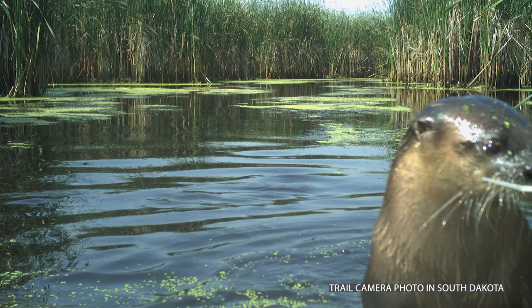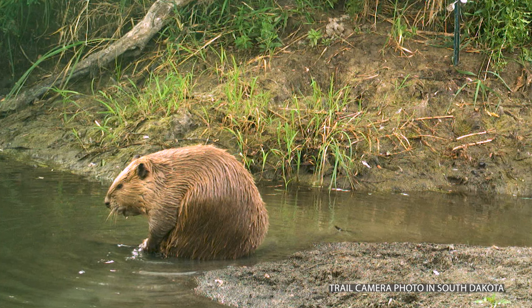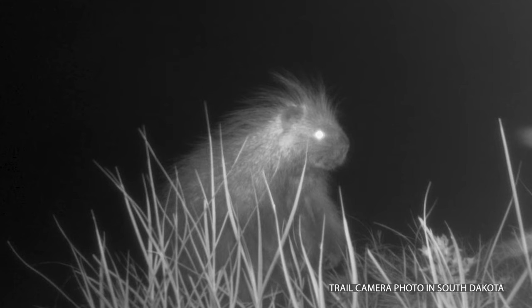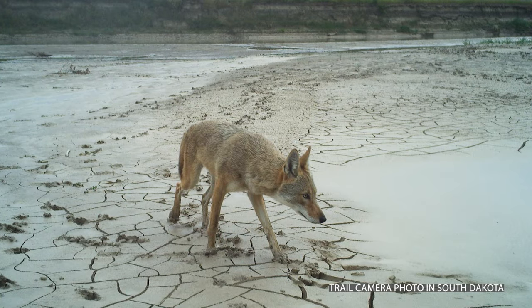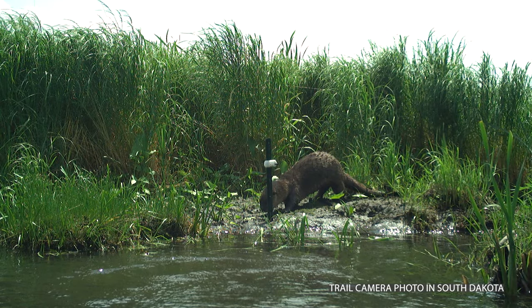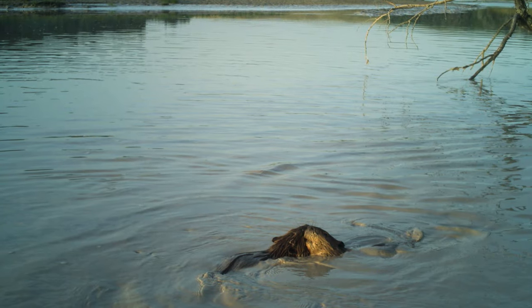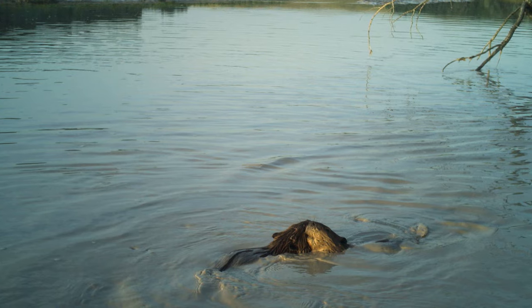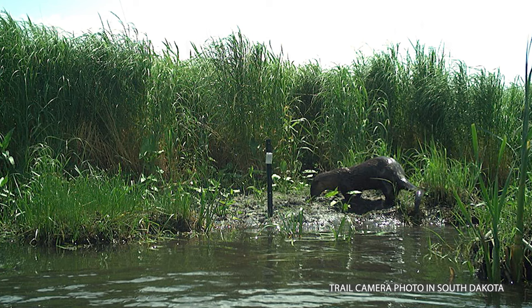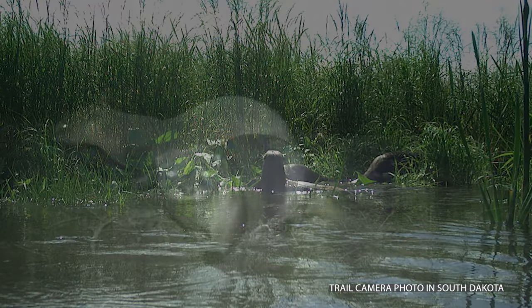River otters are notoriously difficult to detect. We're programming cameras to just take photos every single minute of the day, but that does result in a lot of photos. I think we wound up with over three million photos from our last field season. To be able to actually process three million photos from trail cameras, we need to use artificial intelligence tools to tell us when there is an animal in the frame and when there is not. So we go from having three million photos to maybe 40,000 photos to look through — still a lot of photos, but a much more manageable number.